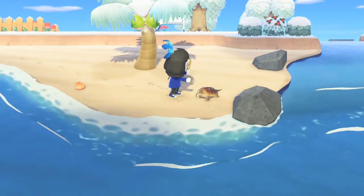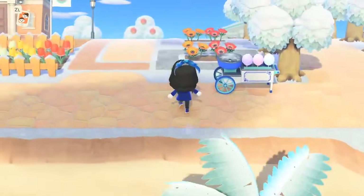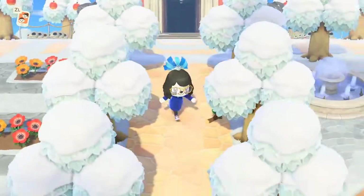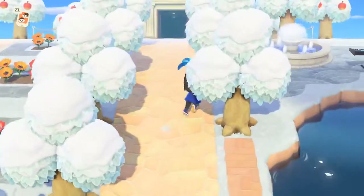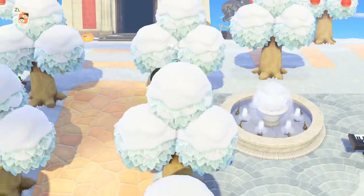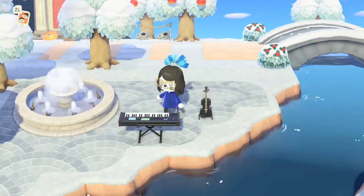We just have a snapping turtle on the beach. There's a cotton candy machine, a random duck. We've got a fountain with trees and just a random violin and a keyboard.